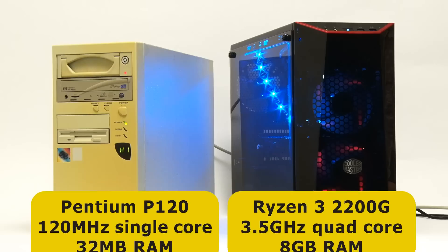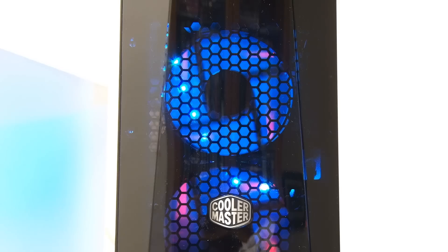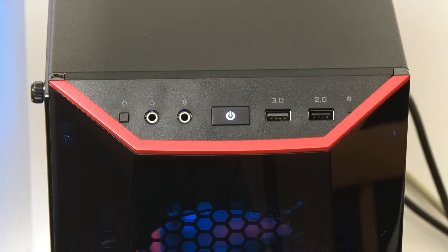Turning to storage, just looking at these two PCs it's very obvious how things have changed over the past two decades. Like an increasing number of modern desktops, the Ryzen PC has no front drive bays at all, and internally stores all of its data on an SSD. For removable storage, it's equipped with two front USB ports.